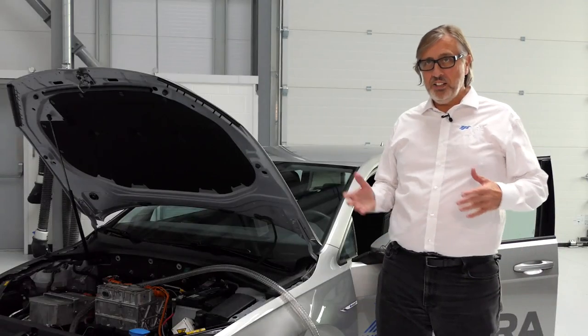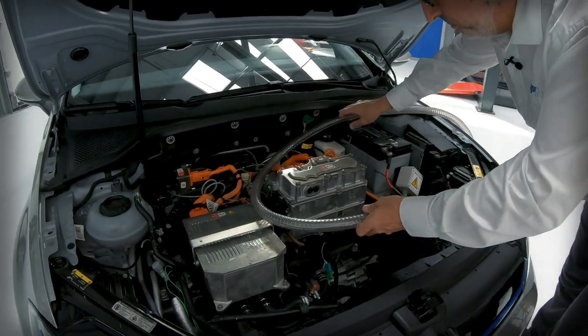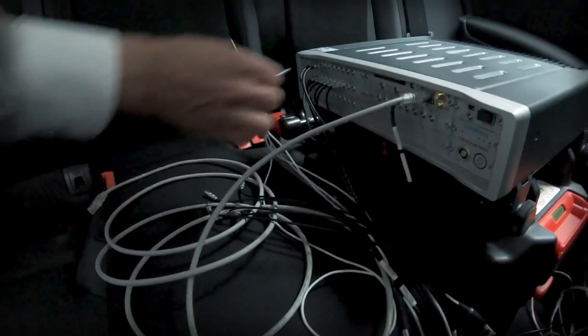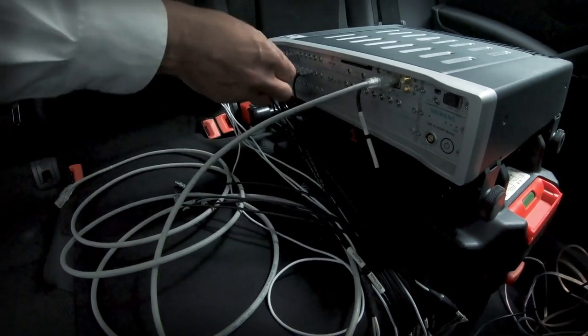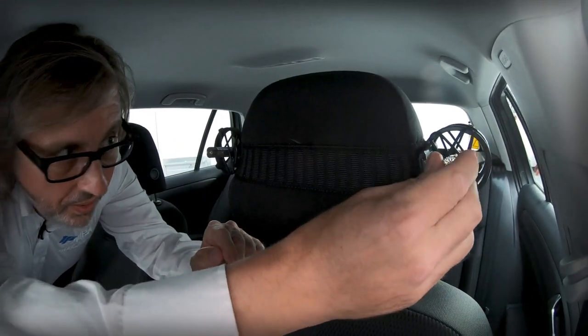We would bring the vehicle into this location in order to instrument it ready for test. Transfer path analysis is important — it's a powerful tool for us to quickly and robustly determine the source of an NVH concern.